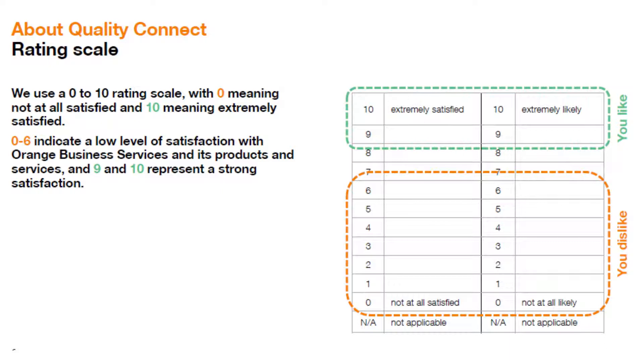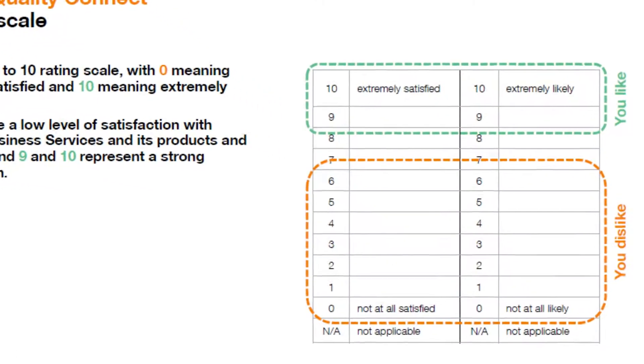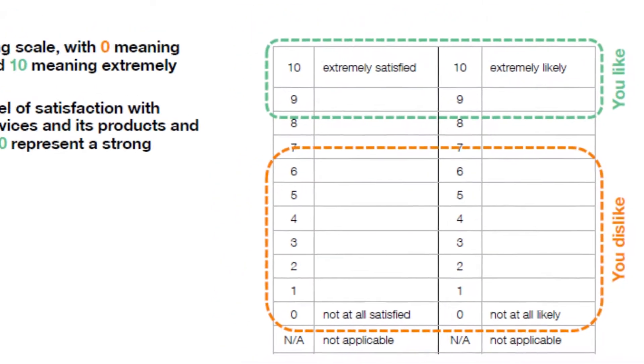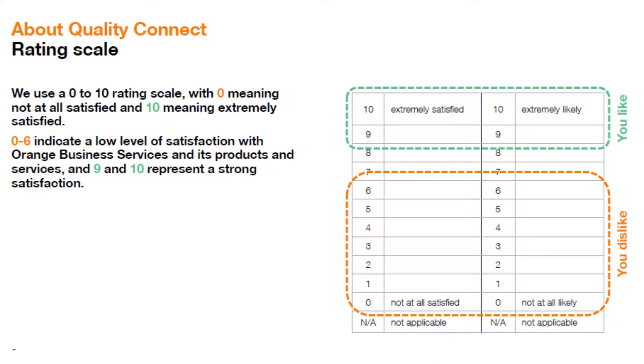The Quality Connect survey program uses a rating scale of 0 to 10, with 0 being not at all satisfied or not at all likely, and 10 being extremely satisfied or extremely likely. Per our program guideline, a rating of 9 or 10 indicates that your experience is positive. A rating of 7 or 8 would highlight that, although you may be happy with the performance, there's room for improvement. And a rating of 6 or below would indicate that you are not satisfied with your experience and therefore will trigger some type of an improvement action.